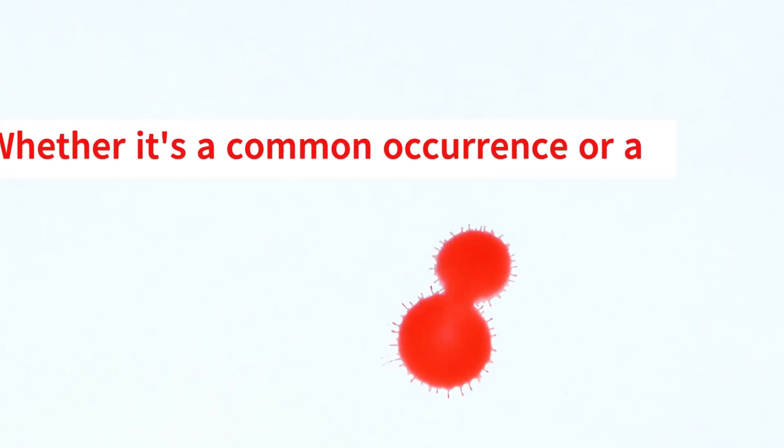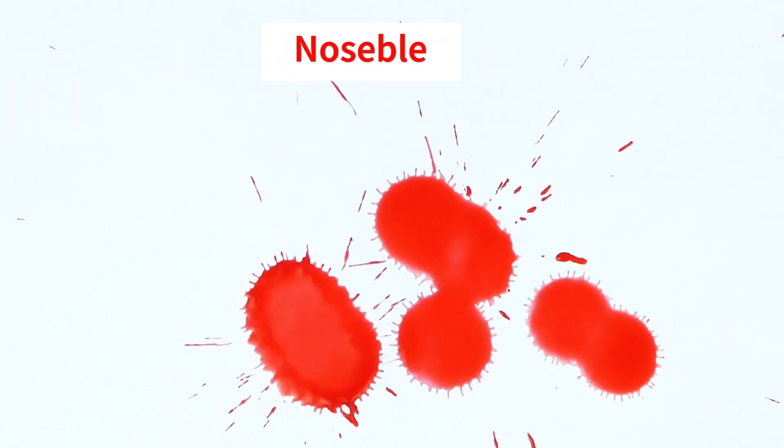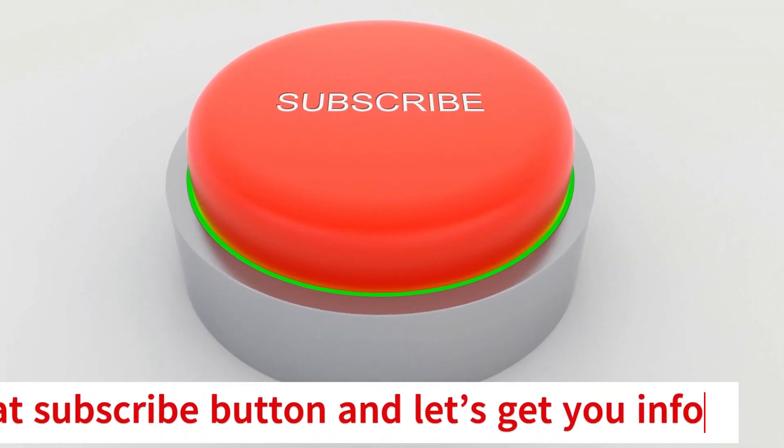Struggling to stop a nosebleed? Whether it's a common occurrence or a rare surprise, nosebleeds can be frustrating and even a little scary. But fear not. At the Patient Education Hub, we'll equip you with knowledge and techniques to handle nosebleeds like a pro. Hit that subscribe button and let's get you informed.